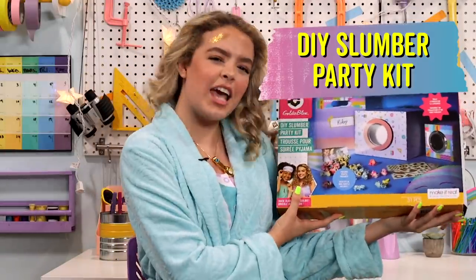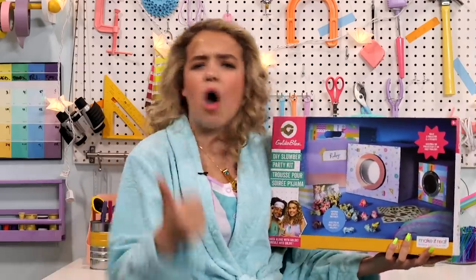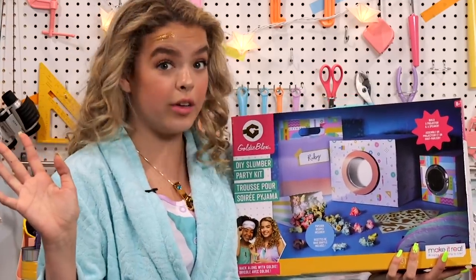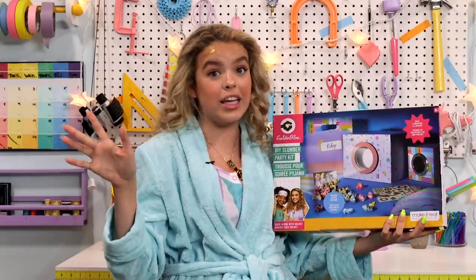I'm throwing a super epic slumber party to celebrate the release of my very own maker kits. Today's episode is all about the DIY slumber party kit. This kit is a one-stop shop for everything slumber party. It has popcorn recipes, a projector, a speaker, very customizable sleeping masks — they're really cute because they have stickers and everything — little gift bags. It's everything. It's perfect.